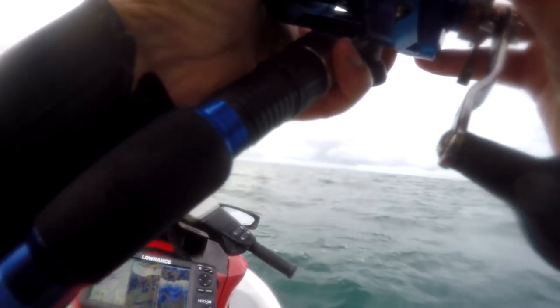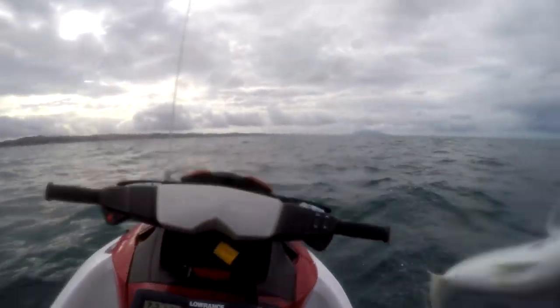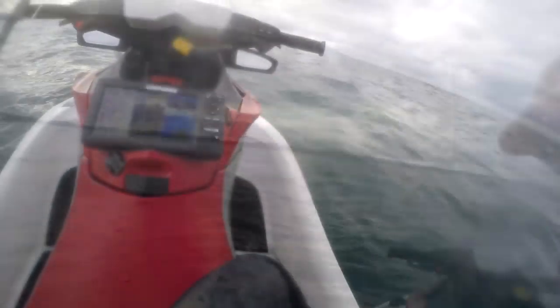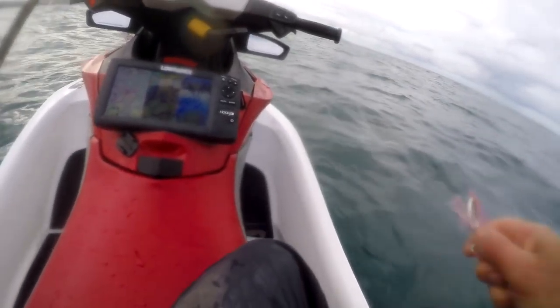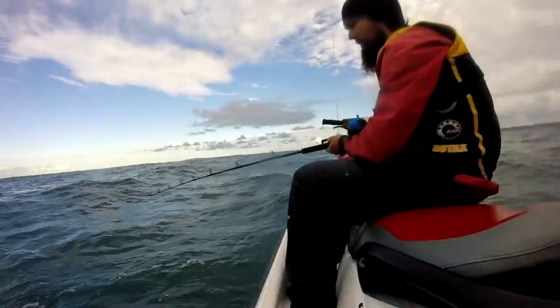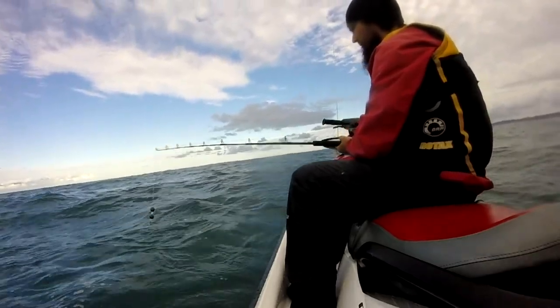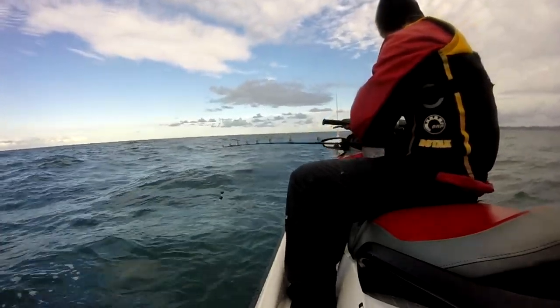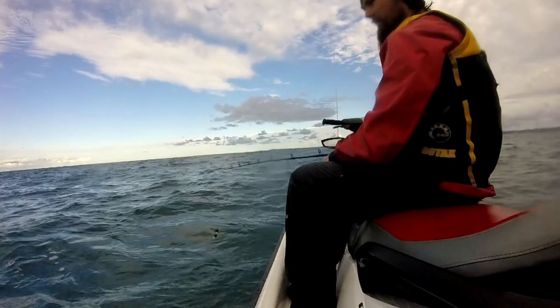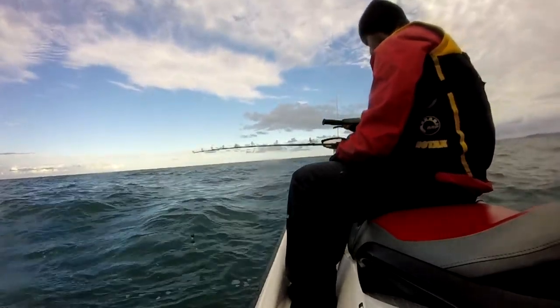Lining myself up to drift over the spot had me straight into an undersized kingfish. I also fished a livebait for a while but had no takers, so I decided to bash my way out through the chop and try a deeper spot.